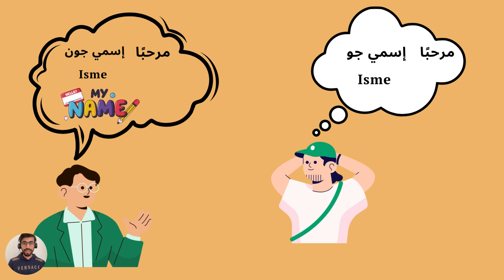So 'hello, my name is Ali' is 'marhaban, ismi Ali'. 'Ismi' means 'my name is' — it's 'is' followed by 'mi', pronounced 'ismi'. So: 'marhaban, ismi Ali'. Can you try?